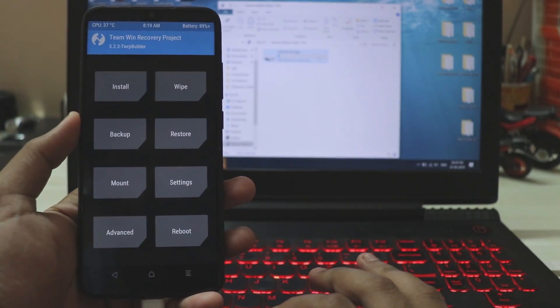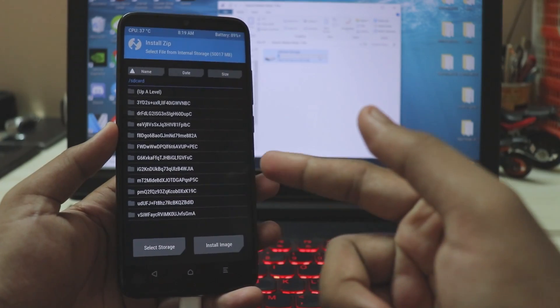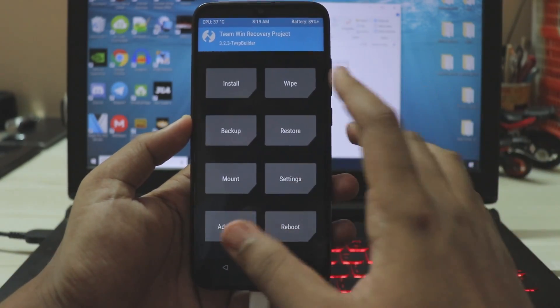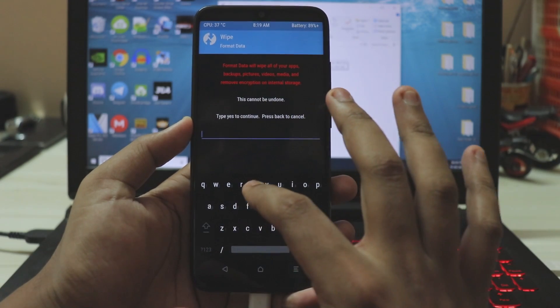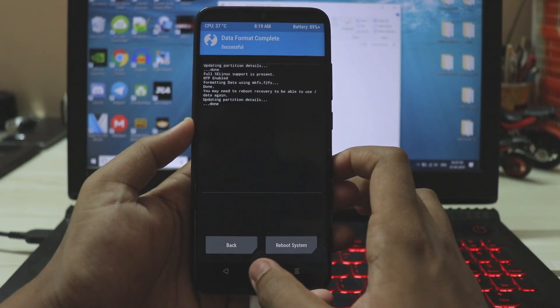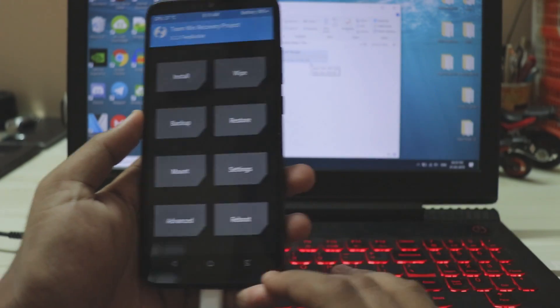You're now in TWRP. My internal storage appears to be mounted, but when going to Install it shows as encrypted. So go to Wipe, then Format Data, type 'yes', and TWRP should now be able to decrypt your data.